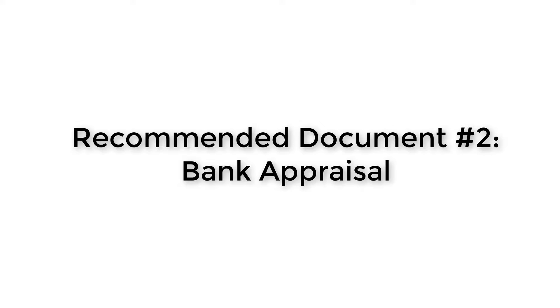It is this document — the appraisal — that I would recommend a seller get. There are different kinds of appraisals: there's a drive-by appraisal and there's a full-blown appraisal as well. Regardless, as a seller you need to use this document in order to negotiate confidently in the sale of your home.